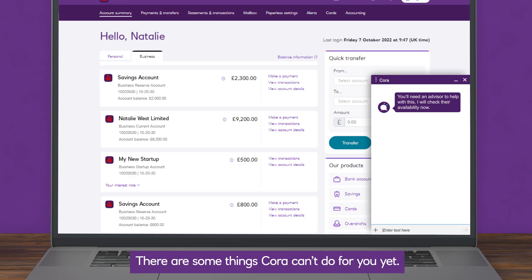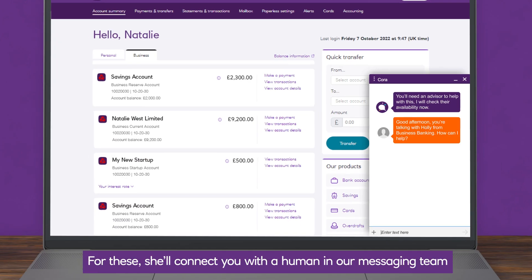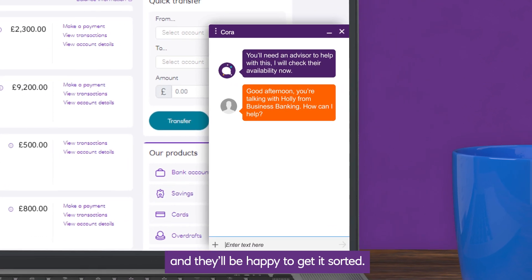There are some things Cora can't do for you yet. For these, she'll connect you with a human in our messaging team, and they'll be happy to get it sorted.